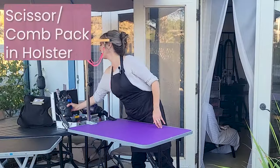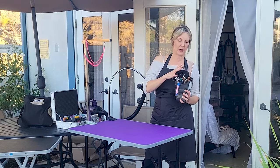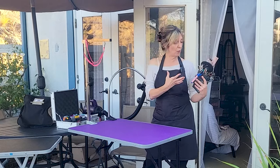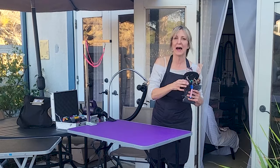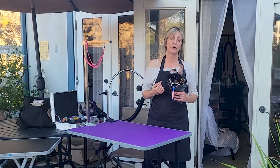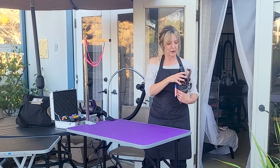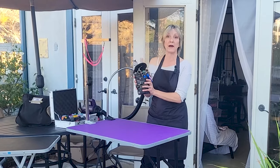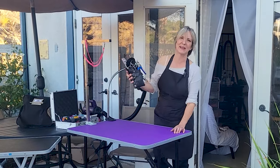I carry my scissors and scissor pack in a holster — I got used to this when I was teaching at an academy for animal arts. I love it because all of my scissors are organized in the same exact place whether I'm in my salon or doing house calls. When you're working fast on an animal, you want all your stuff in the right place every single time — those seconds can really cost a lot in terms of safety. It also makes packing a lot easier.